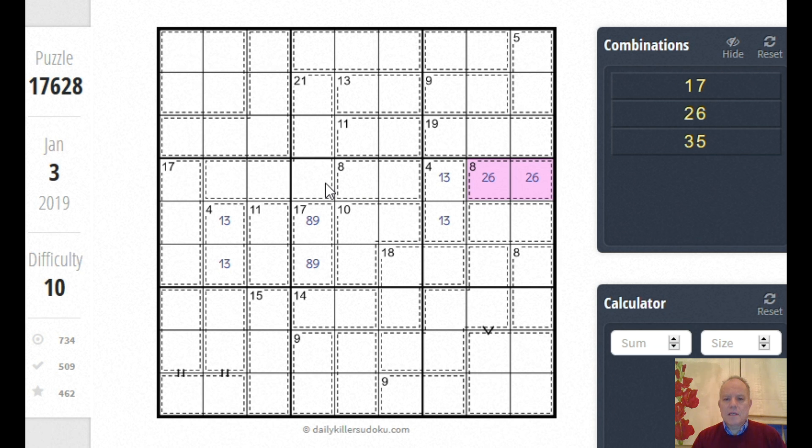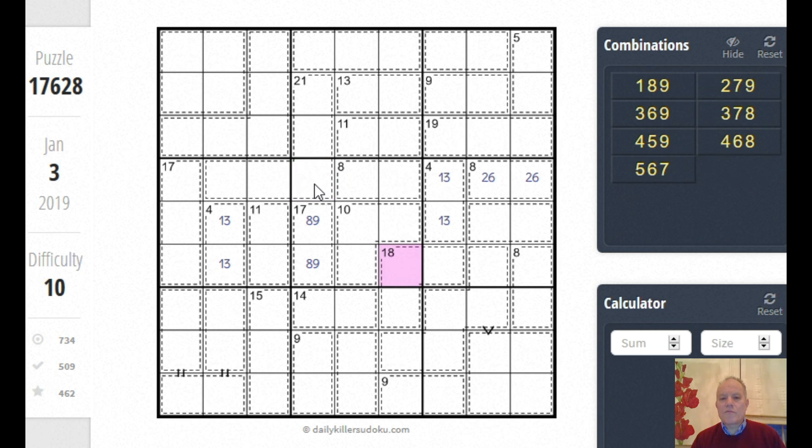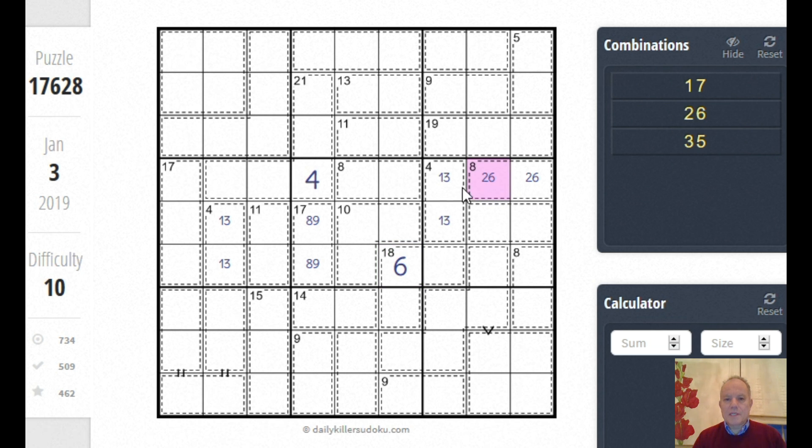In this box we know it adds up to 45. There are three cages already delineated within it — they add up to 35, so these two other cells must add up to 10. They can't be nine-one or eight-two; it must be seven-three or six-four. But this eight cage has to have either seven or three in it — it's not two-six, so it must be one-seven or three-five. These two can't be seven-three, so they must be six-four, and in that order because we've already got six in the row.